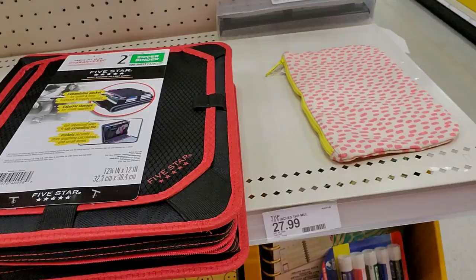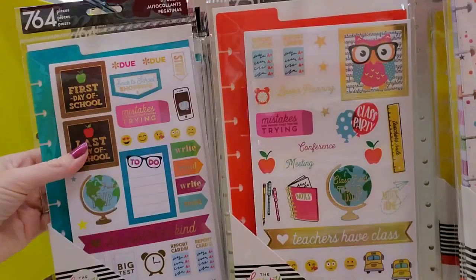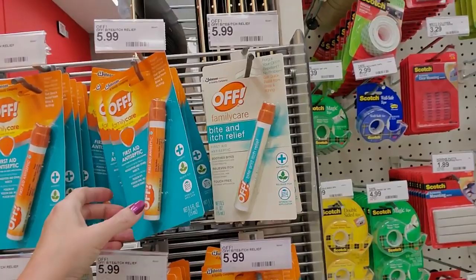Here's a random Five Star thing — planner accessories, so you can decorate your planner with stickers: first day of school, last day of school, class field trip, and so on. That's nice. You can also get a first aid antiseptic stick — if you need that for your first day of school, I don't know what to tell you.